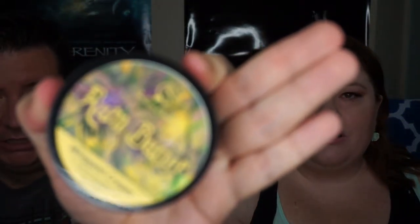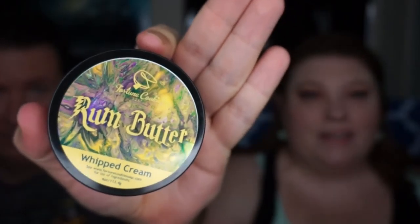We've had official butterbeer before, so let's see how Rum Butter compares. It has a plastic wrap and a safety seal inside. This is probably one of my favorites — it smells like caramel frosting, caramel butterscotch. So good!